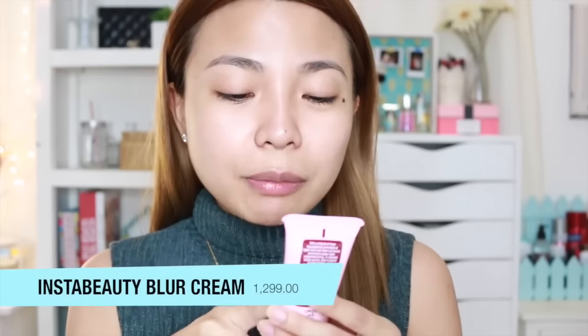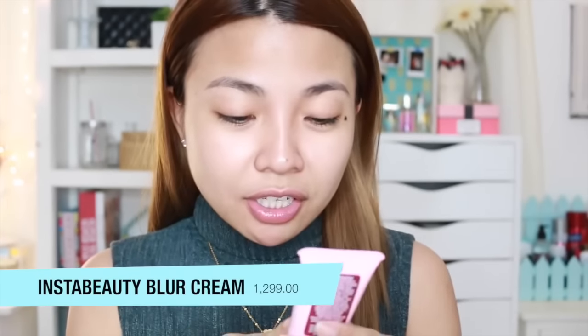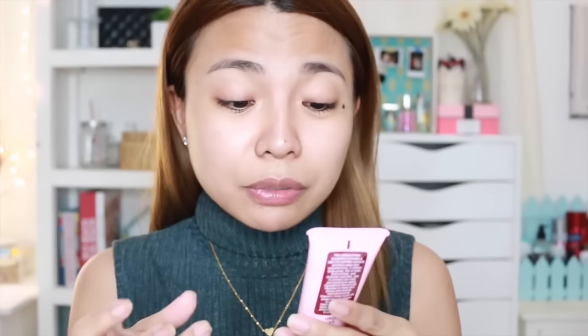The first product I'm going to try is the Insta Beauty Blur Cream Primer Foundation. It instantly mattifies, corrects, and blurs skin imperfections. So this is their primer — it looks like a BB cream, and it says here that it's a light tint.